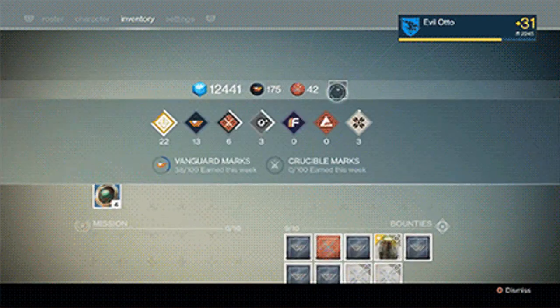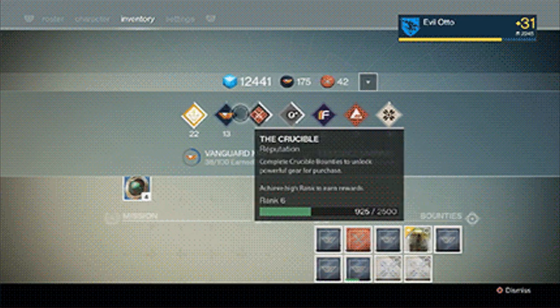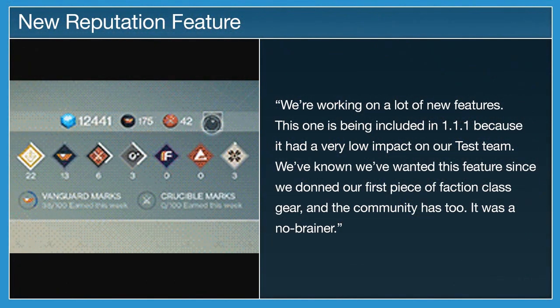David says: "We're working on a lot of new features. This one is being included in the February update because it had a very low impact on our test team. We've known we've wanted this feature since we donned our first piece of faction class gear, and the community has too. It was a no-brainer."